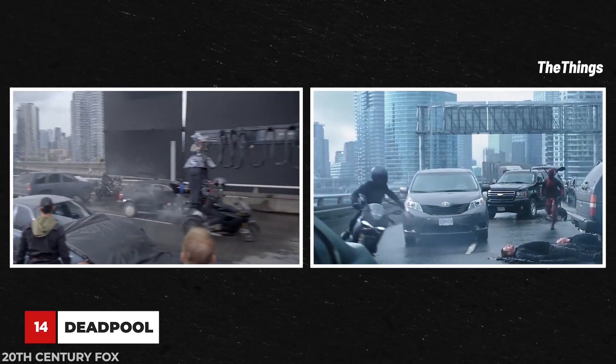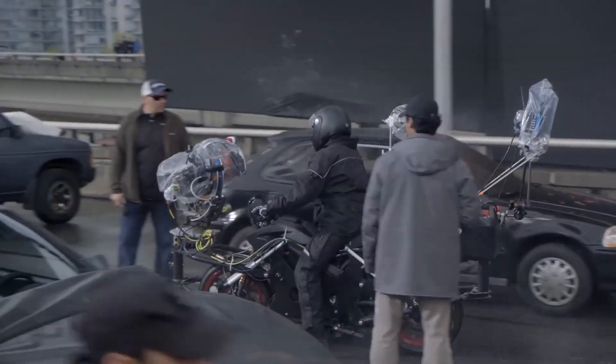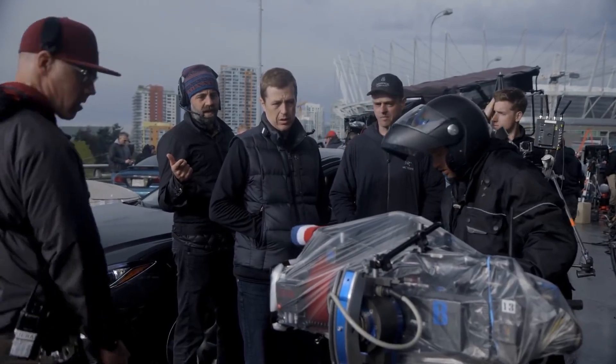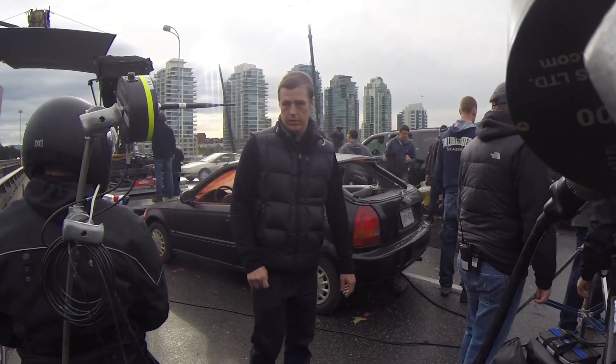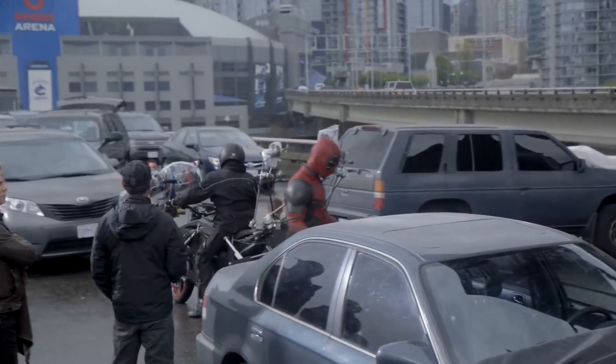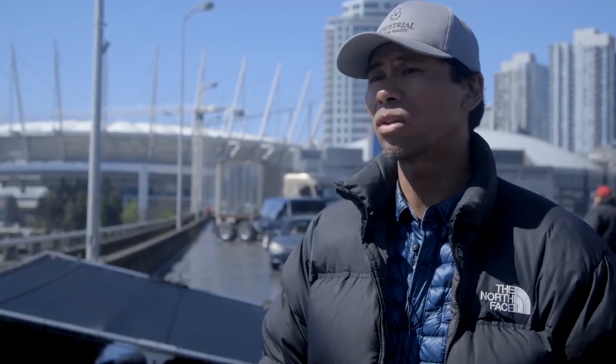This motorcycle stunt totally blew our minds. Special shout out to the camera guy who was also casually riding along. Naturally, this whole bridge had to be blocked off to make room to set up this stunt as safely as they could. Just the fact that the ground is wet is a whole other level of danger, because weaving in and out of these very tight vehicles took a very skilled rider.